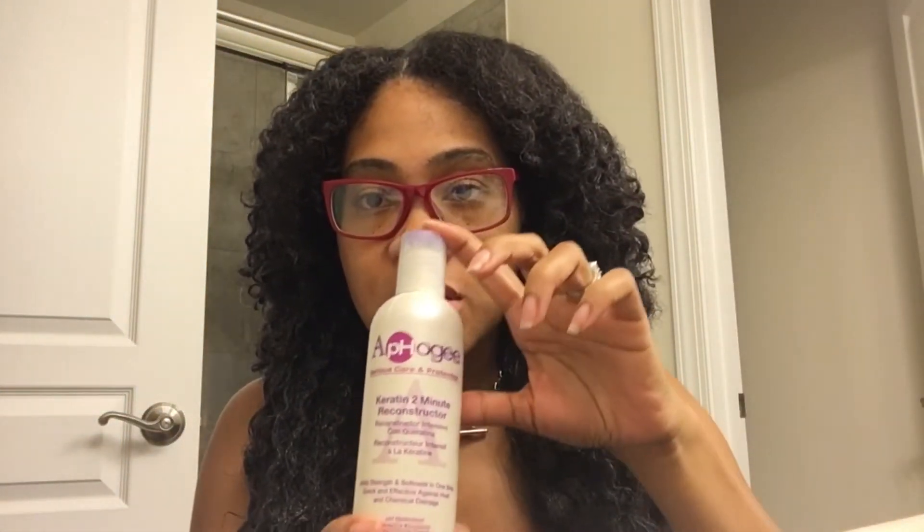Now I get into the shower and completely saturate my hair. I'll keep it in the two sections parted down the middle and detangle in the shower, using my fingers for the most part and allowing the product that's already on it to do the work. Depending on how my hair feels after I do the moisturizing treatment, I may also do the keratin two-minute reconstructor by Afoji, but I have to wait and see how my hair feels after the moisture rinses out.